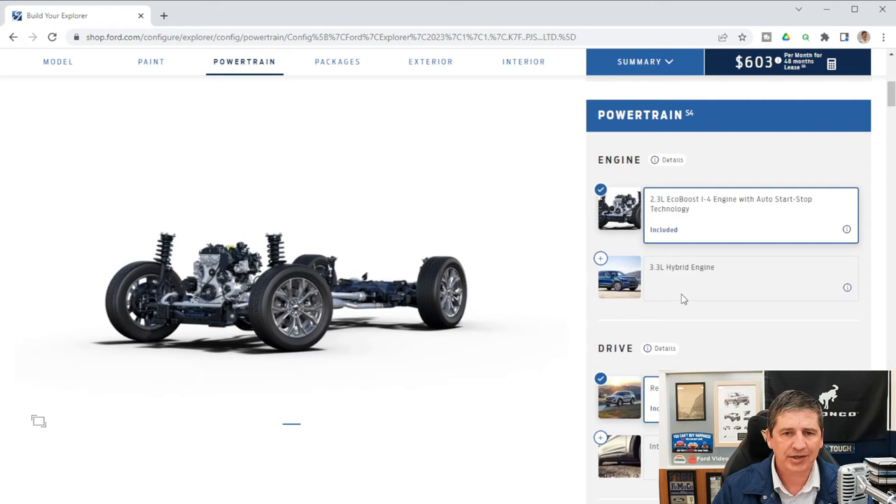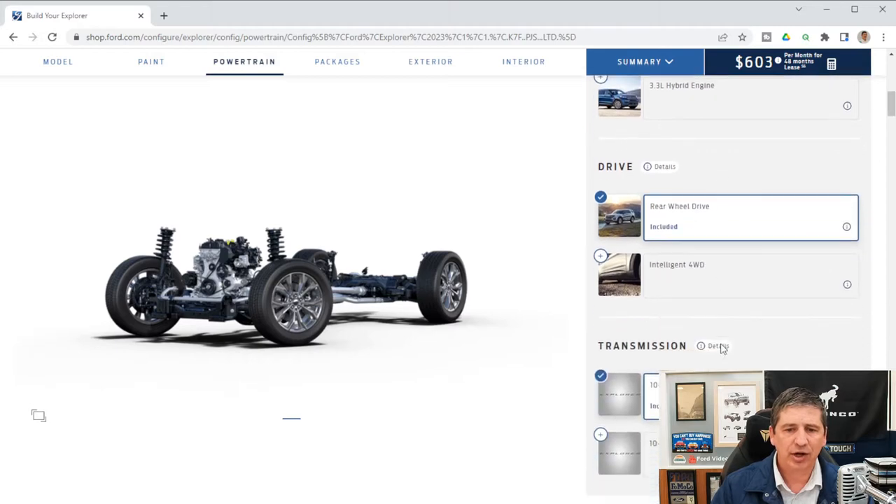Standard on the 300A is a 2.3-liter EcoBoost engine with auto start-stop technology — when you press the brake at a stoplight or stop sign, it shuts the vehicle off, and releasing the brake turns it back on. Auto start-stop can be deactivated each engine cycle by pressing the A-with-a-circle button on the instrument panel. It also comes standard with a 10-speed automatic transmission and rear-wheel drive, with the option for an intelligent four-wheel drive system.